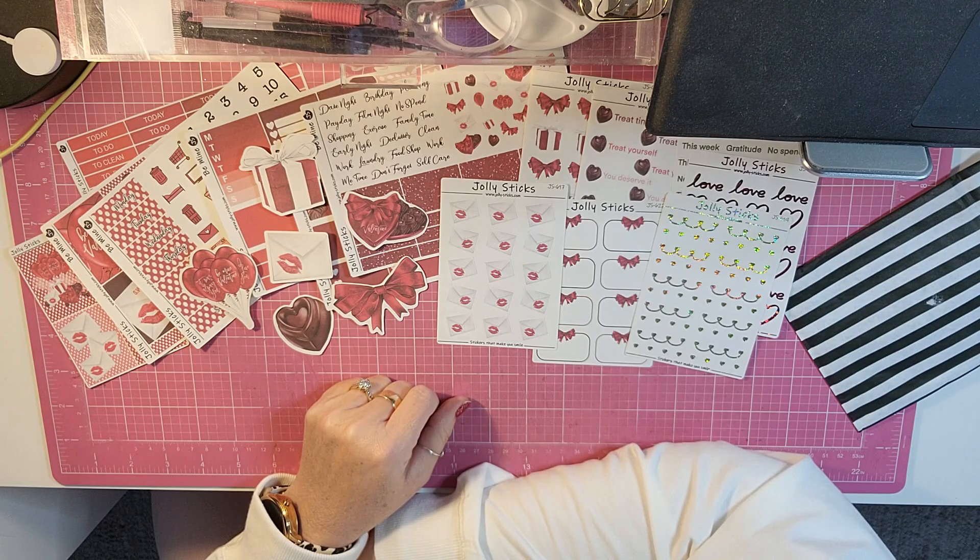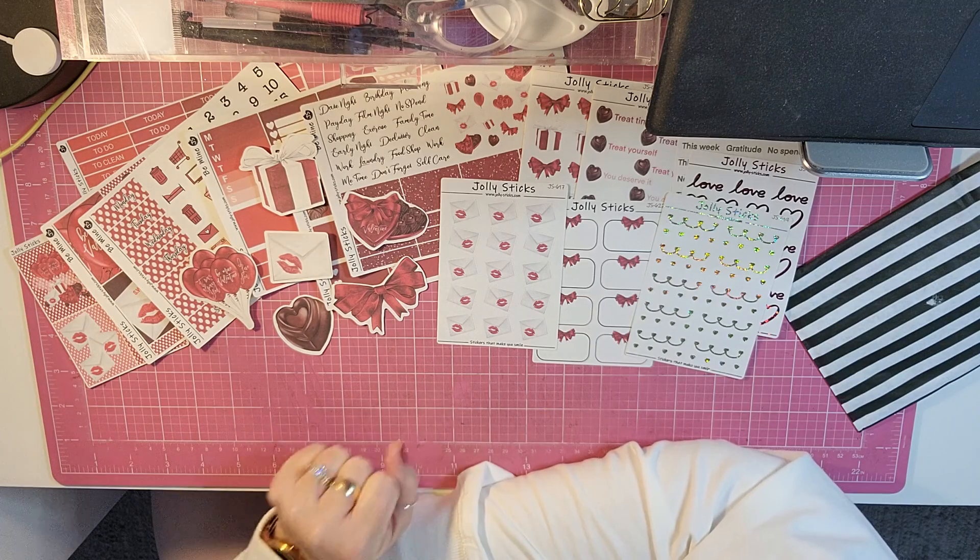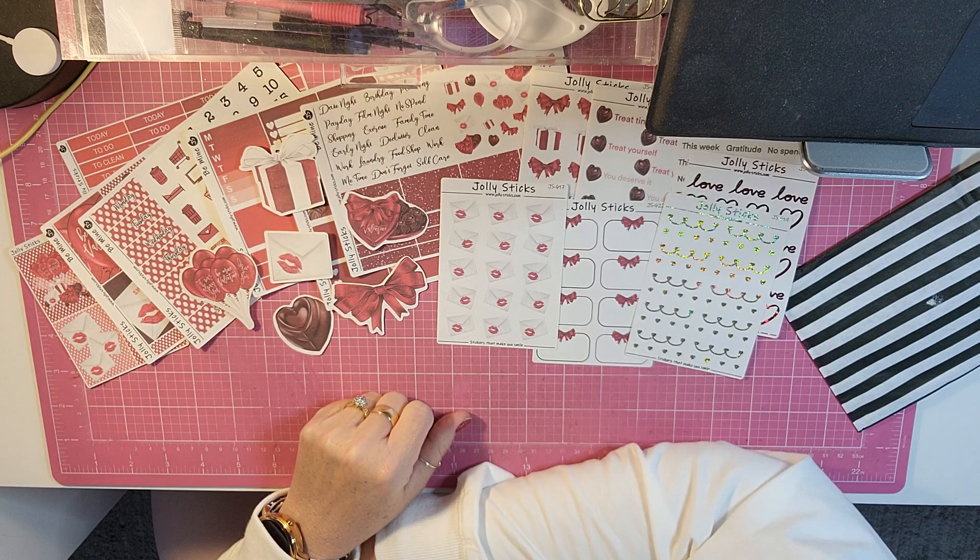In the comments below — what do you think of this subscription box? I bought six months and I get one box free, so that's super cool. I'll be back soon with another crafty, planner, or beauty video.